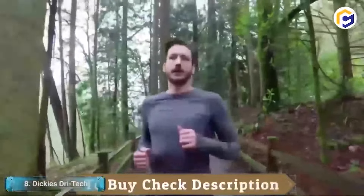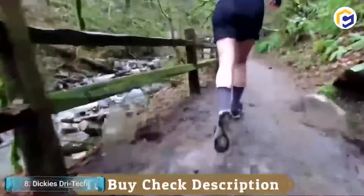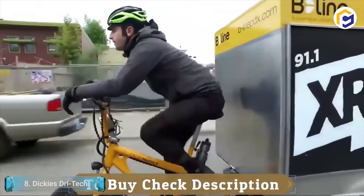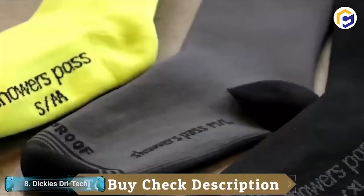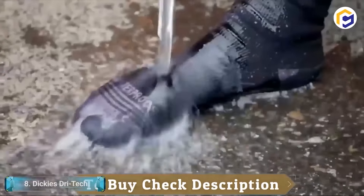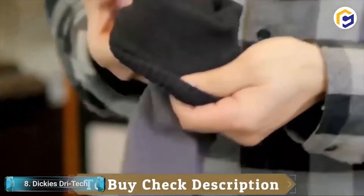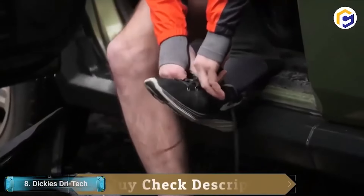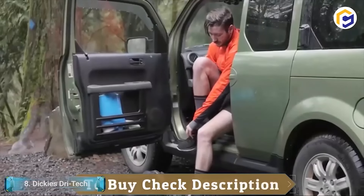Dickey's team socks take care of business. Highlighting arch support, ventilating breathing channels, and cushioning at pressure points, these men's Dickey's work socks keep you one stride ahead. The Dickey's Dry Tech Crew Sock has moisture control fibers that keep feet dry when you need it at work. This sock is breathable, featuring ventilation channels designed for air circulation and moisture control, helping keep moisture away.